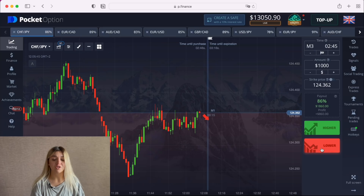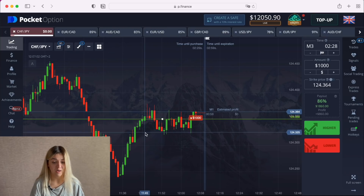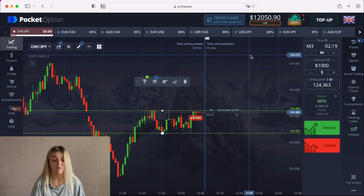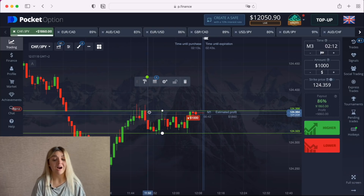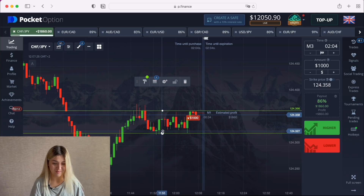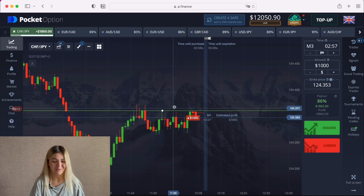The same situation — I'm going to make a put option here. We see the same situation here as in the previous one: we see the resistance and support lines — in other words, we can call it scalping. We see the graph came to the upper resistance line here, here, here, and to the support line here, here, and I hope here again. Let's wait till the end of our trade.